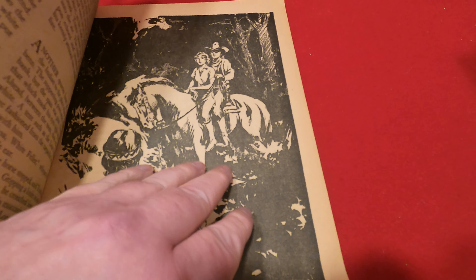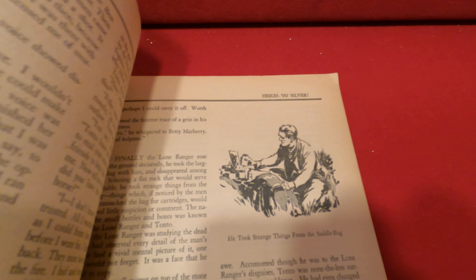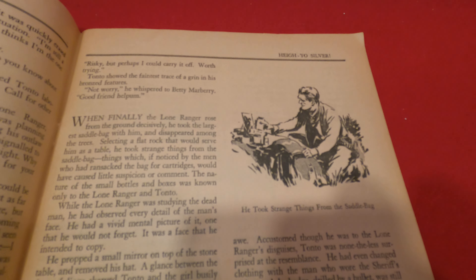It's in extremely nice shape. There's absolutely zero brittleness. Pages are lightly yellowed, but overall just in a really nice shape.